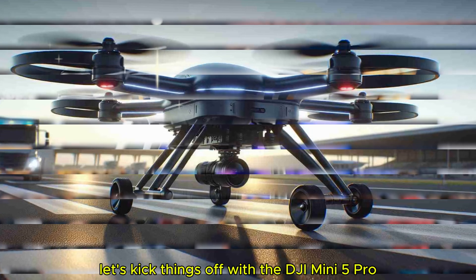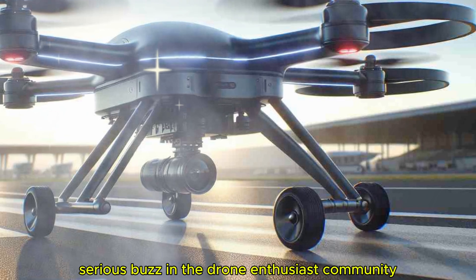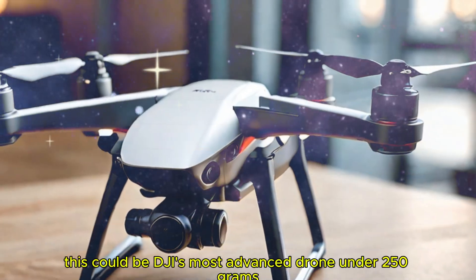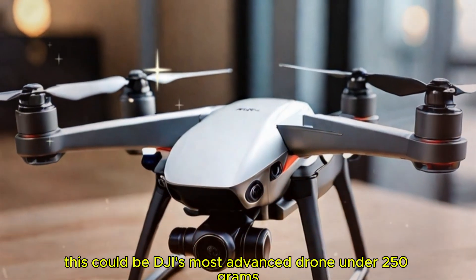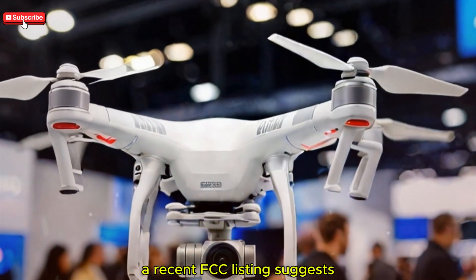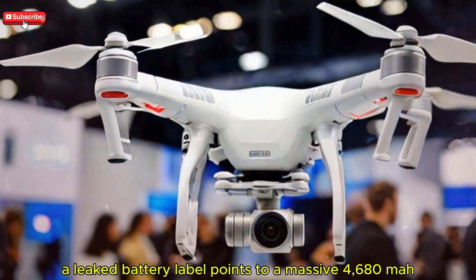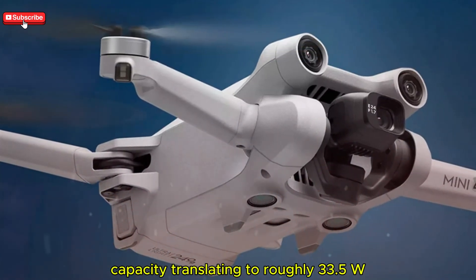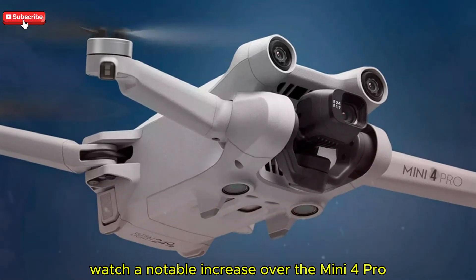Let's kick things off with the DJI Mini 5 Pro, a next-gen ultralight drone generating serious buzz in the drone enthusiast community. If the current leaks are accurate, this could be DJI's most advanced drone under 250 grams. A recent FCC listing suggests a significant leap in battery tech — a leaked battery label points to a massive 4,680 mAh capacity, translating to roughly 33.5 Wh, a notable increase over the Mini 4 Pro.